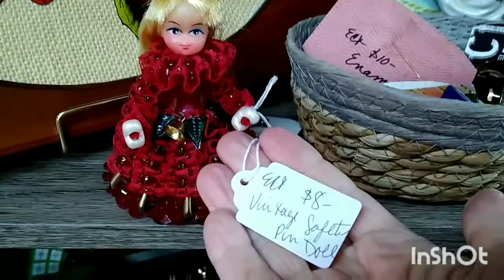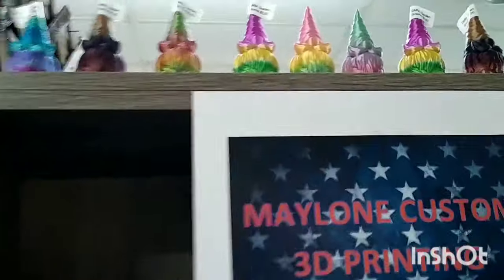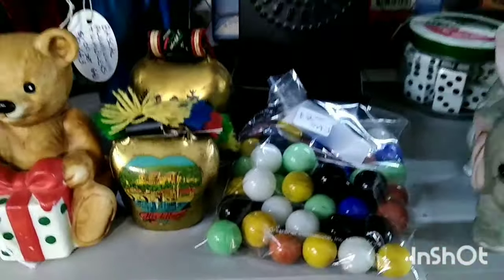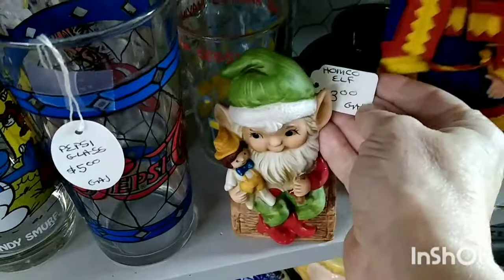I thought about this little girl but she was $8 and I didn't want to pay that — she was a safety pin angel ornament. I'm looking at that little flock Santa, but he was stuck in that pot so he didn't come home with me. The next vendor is a 3D printer — they made some little gnomes and holiday Christmas trees. My nephew does 3D printing so I was looking at that for him. Oh, I forgot to pick up the marbles — they were only $2, vintage glass marbles. And I found this little cute elf for only $3; I'm pretty sure I picked him up. I'll do a haul later.